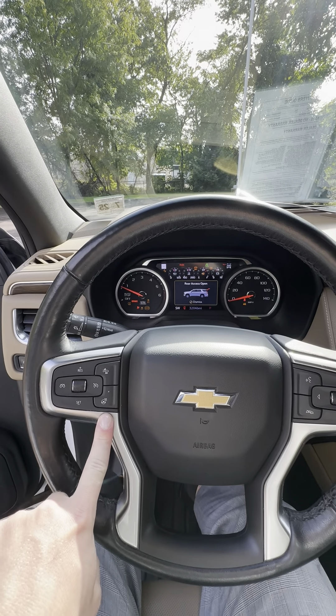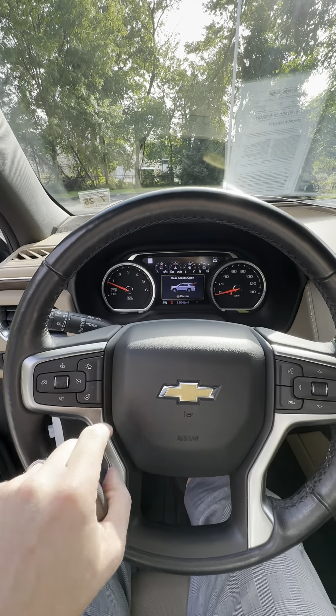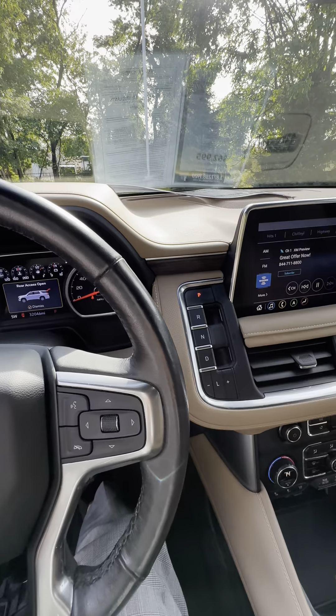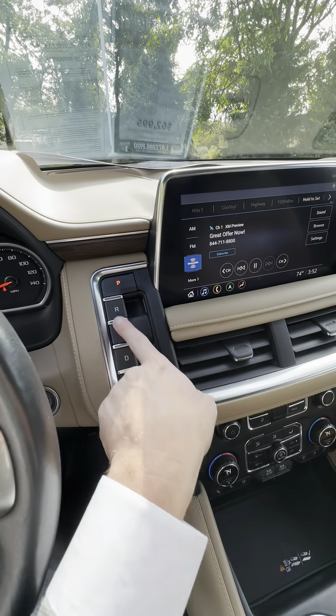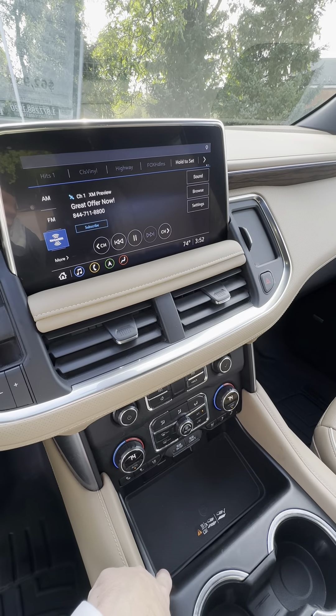Some of the notables: you have a heated steering wheel, gap adjustment, this beautiful electronic shifter, and a wireless charging pad for your phone.